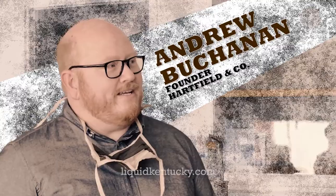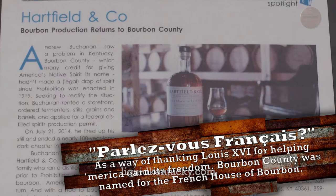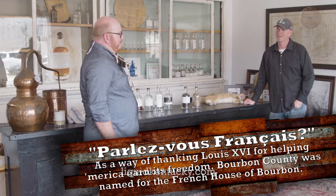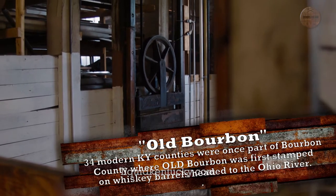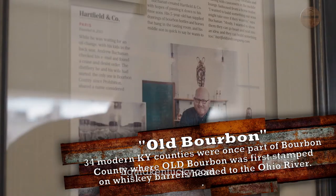Thanks, man. Learn a little bit about what all you guys have been doing. We're in Bourbon County. We are. That was kind of the idea, really, more than anything. We wanted to bring bourbon back to Bourbon County. So we started in 2014. It had been 95 years since anyone had made bourbon in Bourbon County, and we're very careful about this part legally.